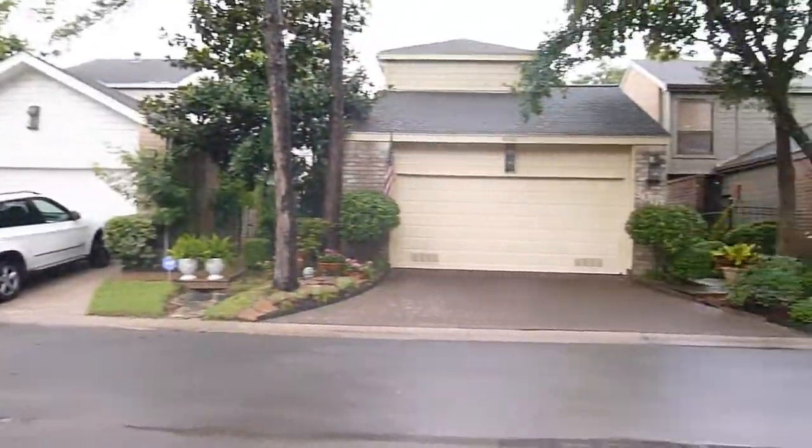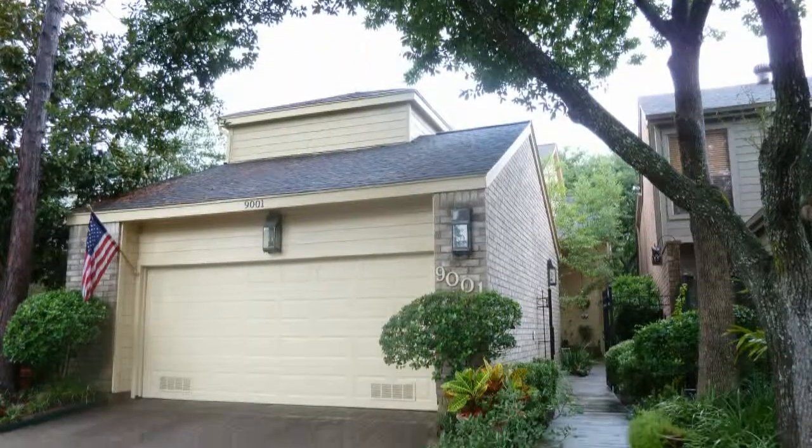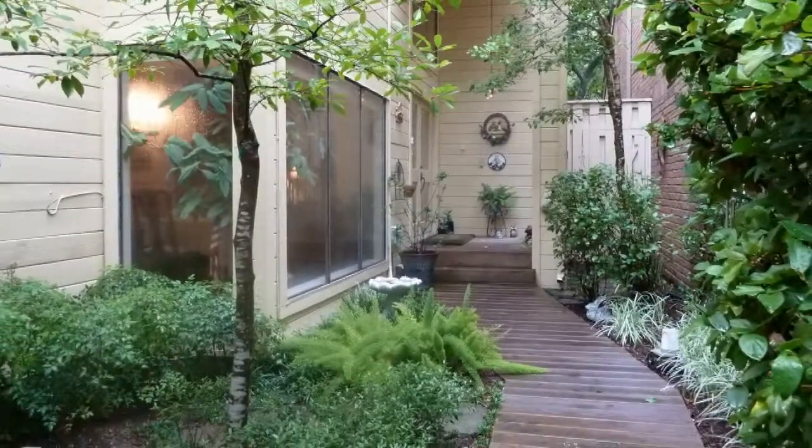Located in a manned, gated community is this beautiful patio home. As you walk onto the property, you'll see the front yard area, which leads to the front door.